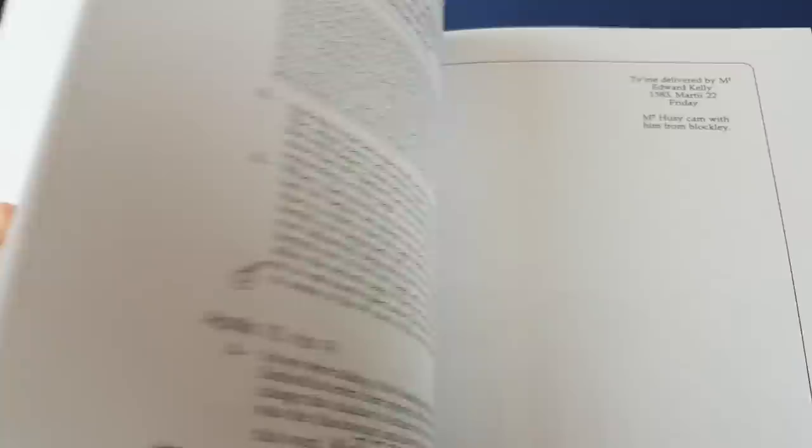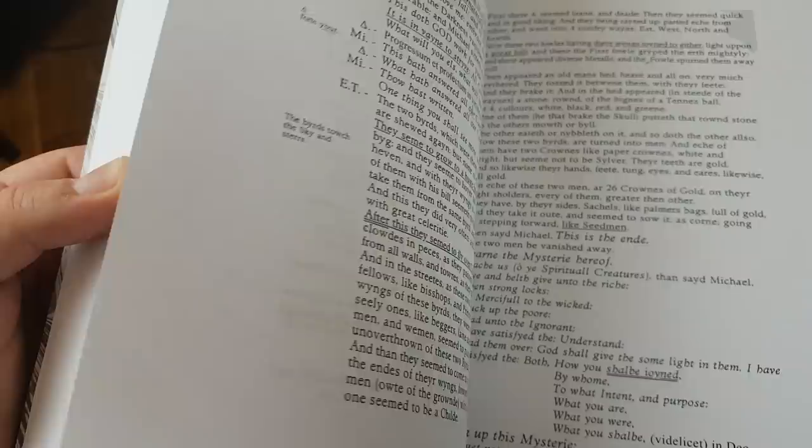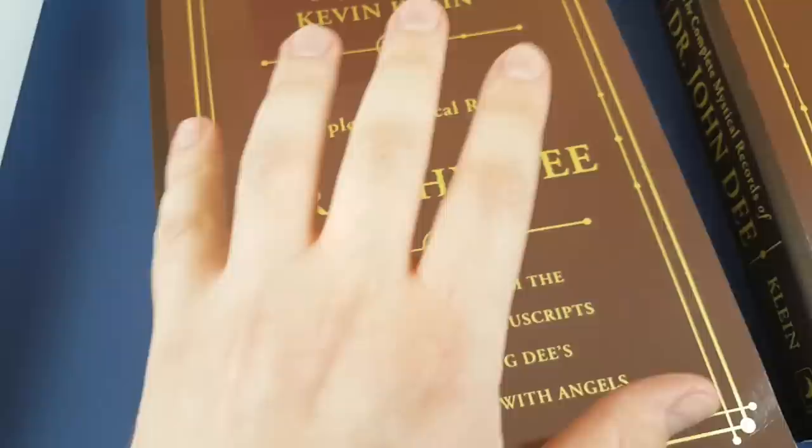Whatever aspect of Dr. Dee's Enochian magic you're looking for is in here in its original context. Whether you're looking for the table of the art, the Sigillum de Ameth, the 30 Aethers, or the 48 angelic calls and so on and so forth — it's all somewhere in here.